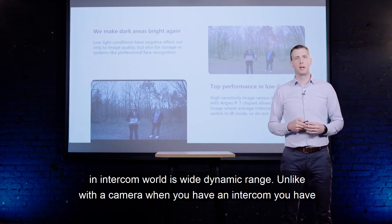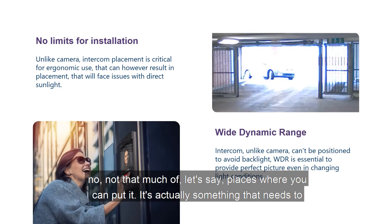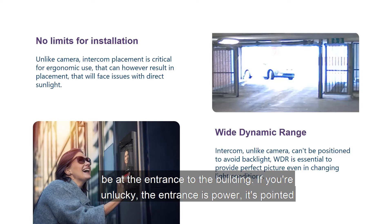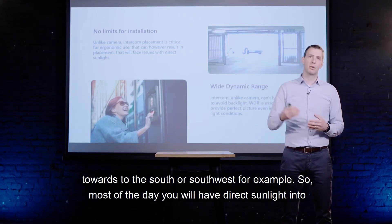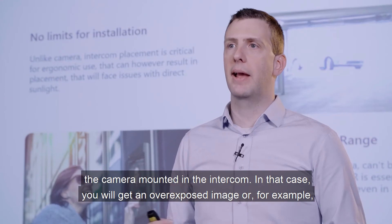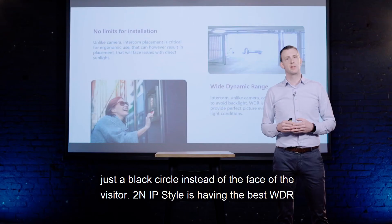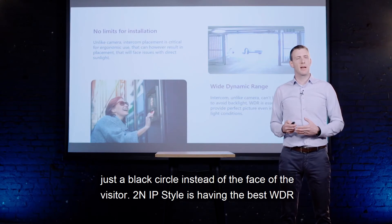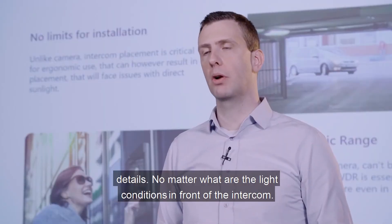The second unique feature in the intercom world is Wide Dynamic Range. Unlike a camera, an intercom has very limited placement options — it must be at the entrance to the building. If the entrance faces south or south-west, you will have direct sunlight into the camera for most of the day, resulting in an overexposed image or just a black circle instead of the visitor's face. 2N IP Style has the best WDR that Axis offers in their chipsets, delivering a sharp, detail-rich image regardless of the lighting conditions.